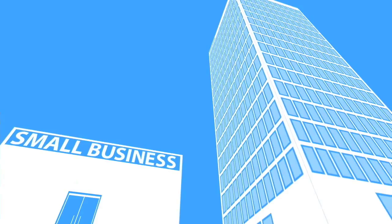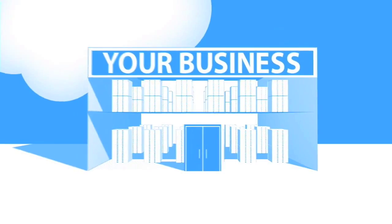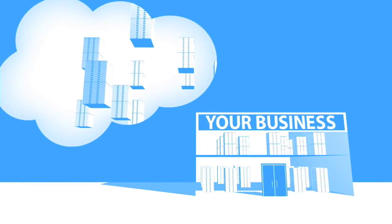Now, this is for one app. When you multiply these headaches across dozens or hundreds of apps, it's easy to see why even the biggest companies with the best IT departments aren't getting the apps they need. Small businesses don't have a chance.